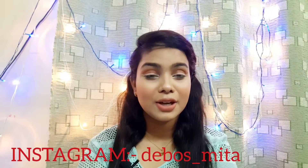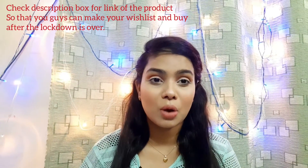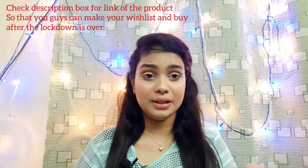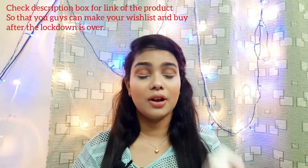Hey guys, welcome back to my channel. If you are not subscribed, do not forget to hit like, share and subscribe — it would mean a lot to me. Lip scrub is very necessary, especially if you wear lipstick. You should watch this video. Most girls, whether they do full makeup or not, wear lipstick, so for them lip scrub is very, very essential.